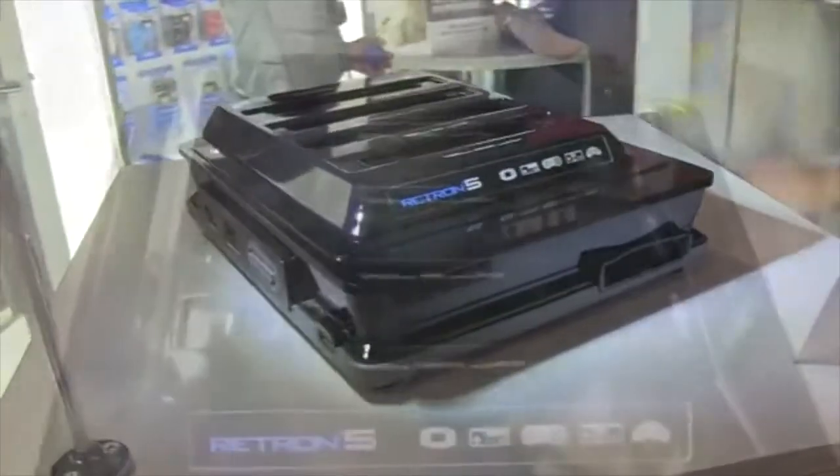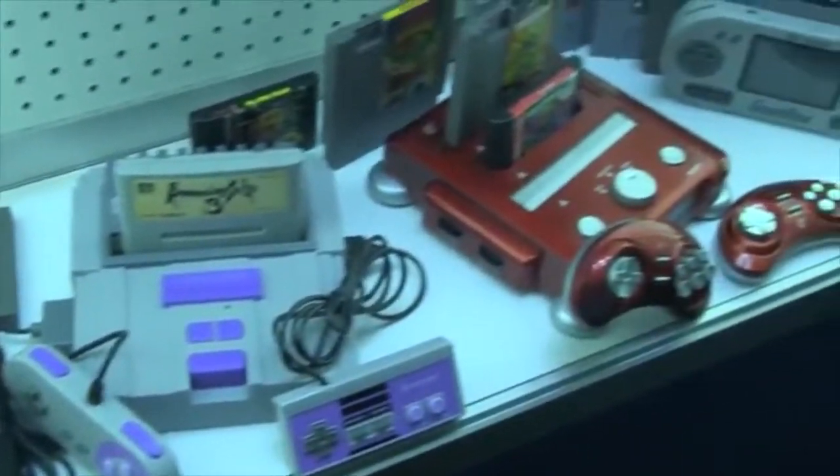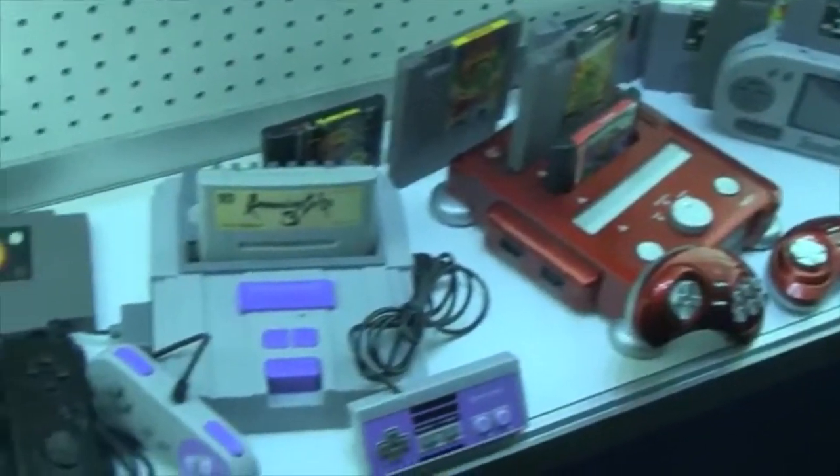Maybe you're somebody who wants more of the past. I present the Retron 5. The Retron 5 is a new gaming console that can play almost any retro video game. It can play games from the NES to Sega Genesis to even your Game Boy Advance. You can pre-order the console on Amazon and expect it on December 10th for only $100.